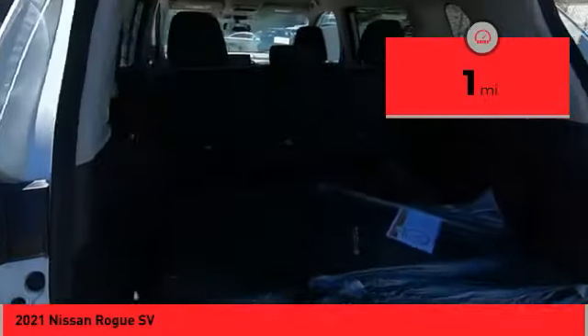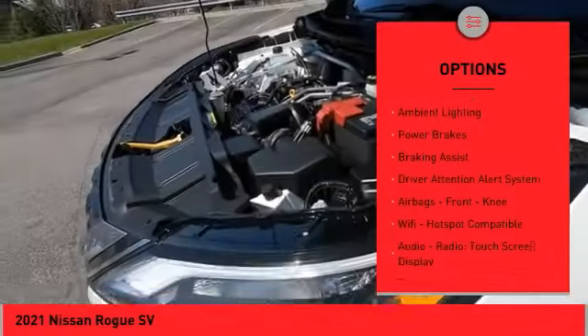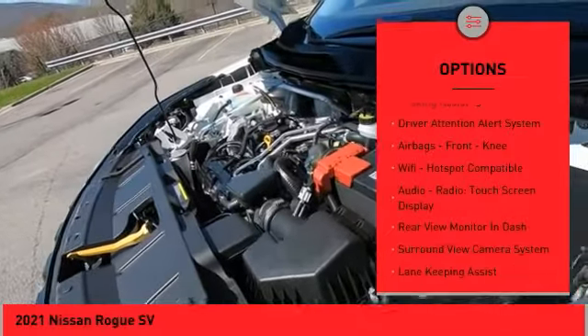Here are some of this vehicle's great options: power windows with safety reverse, remote engine start, traction control, stability control, and ambient lighting.